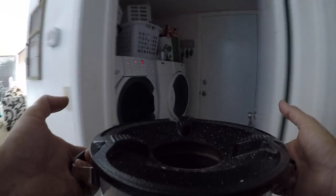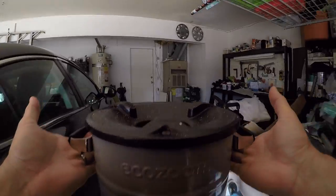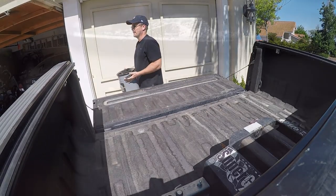Reason number three: it's portable. Obviously you won't be carrying this in your bug-out bag, but it's small and lightweight enough that it can easily be picked up and packed into your vehicle. If you had to leave your home in an emergency, it's definitely on my list of things I would put into my car for a bug-out.